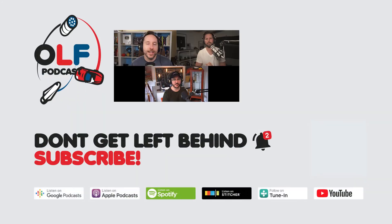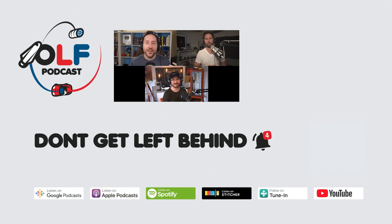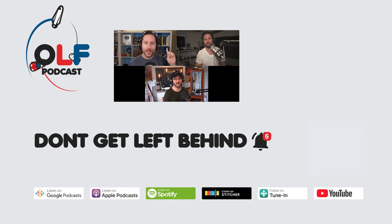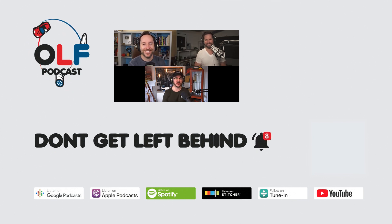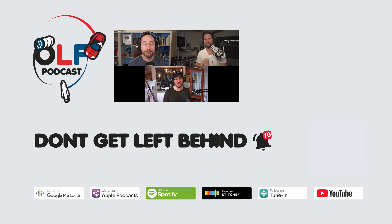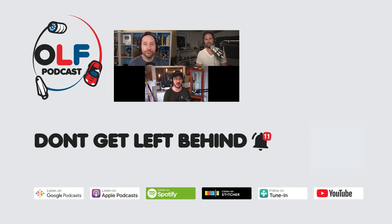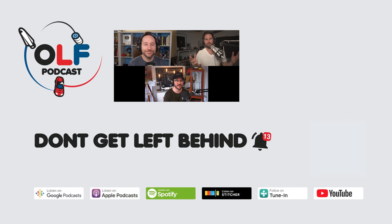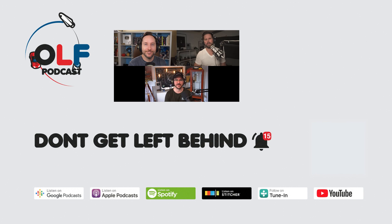Thanks for that question, Timo — it was an interesting one. If this clip wasn't enough and you want the full episode, go to olfpod.com/yt. To become a Patreon member for early access, live recording sessions, and your name in the credits, visit olfpod.com/patreon. Check back every Friday for new clips and episodes. Thanks everyone!